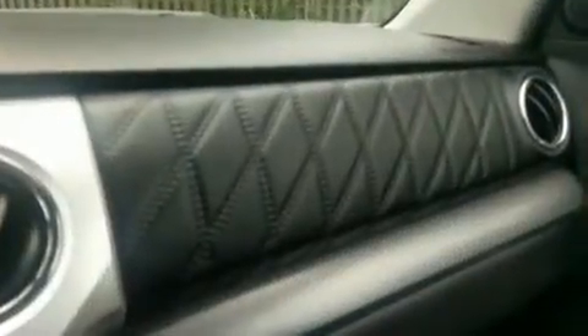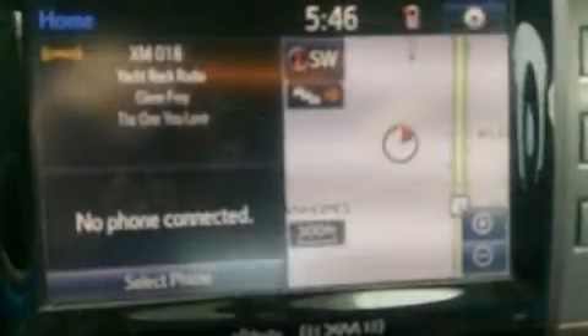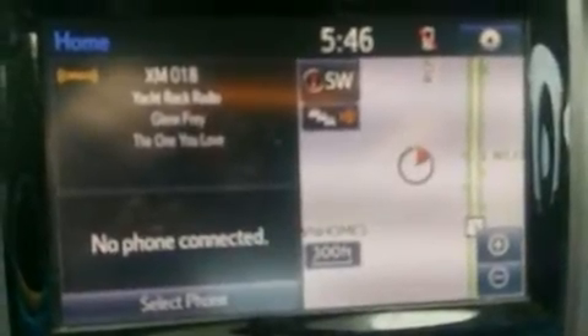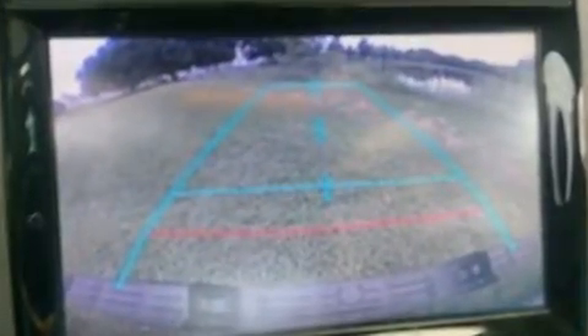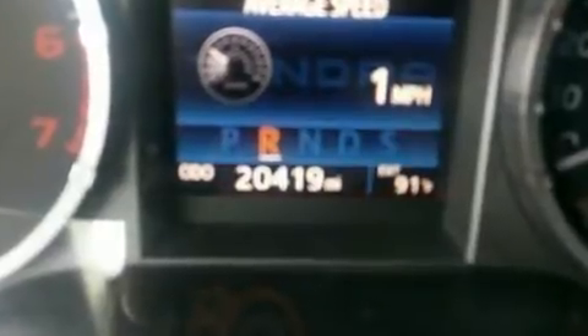Toyota ensures the safety and security of its passengers, with equipment such as dual front impact airbags, head curtain airbags, a security system, and four-wheel disc brakes with ABS. Various mechanical systems are monitored by electronic stability control, keeping you on your intended path.